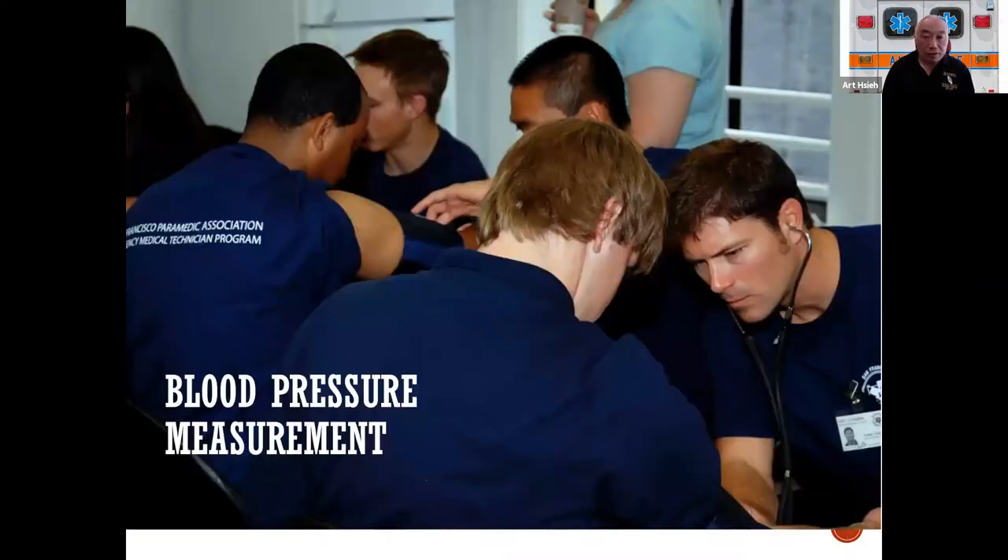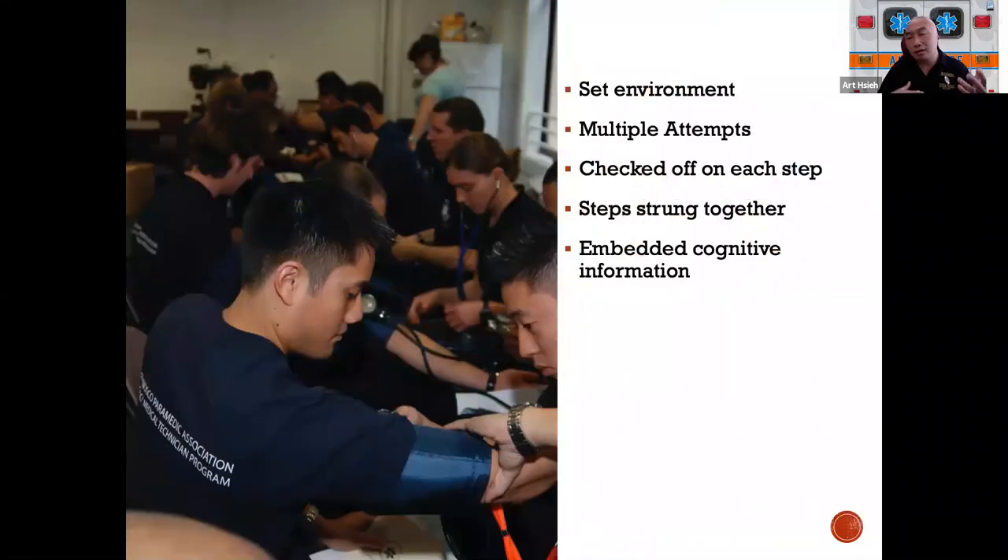Another example is blood pressure measurement. Back in the day I'd have two students look at the cuff, blow it up, check for a pulse, put the bell on the scope, and practice with each other. Fifteen to twenty minutes might go by and they'd have done the skill once or twice, maybe three times each. A few of us got together and said: how could we increase the efficiency of this? How could we double or triple the practice opportunities?